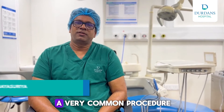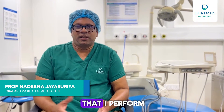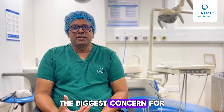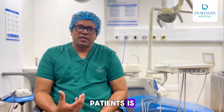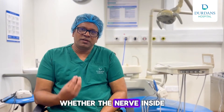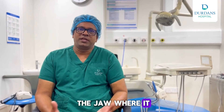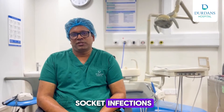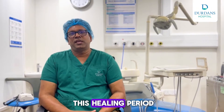Wisdom tooth surgery is a very common procedure that I perform at Durban's Hospital. The biggest concern for patients is whether the nerve inside the jaw can get injured, and things like dry socket infections and how long the healing period is. These are the biggest questions.